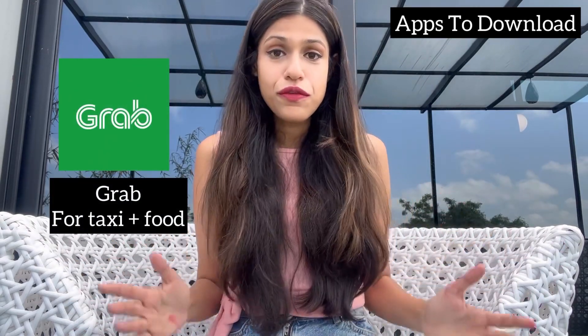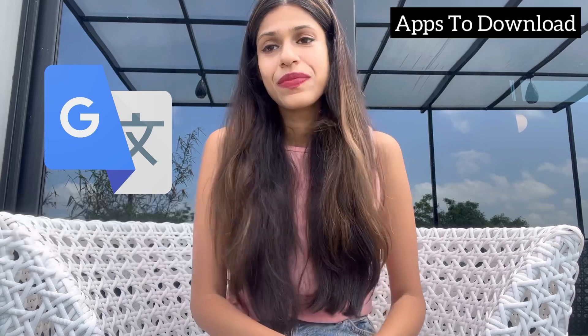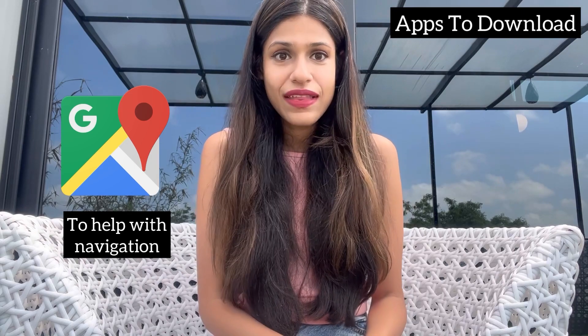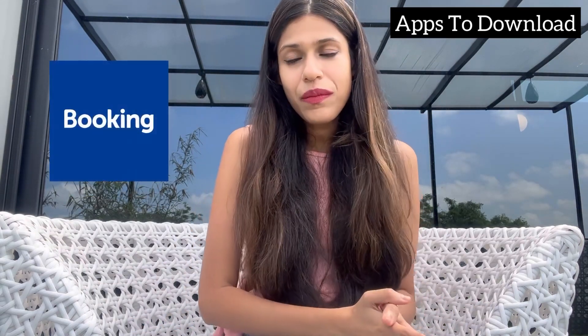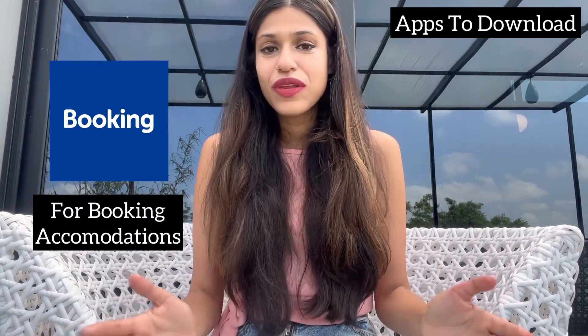You can get a SIM card as soon as you land in Vietnam. You can choose between either Mobifone or Vietel. Here are a few apps you will need when you travel to Vietnam: Grab, which helps you book taxis and order food; Google Translate, which helps you communicate with locals; Google Maps for navigation; and Booking.com where you can find accommodations — make sure you set your filters properly before booking.